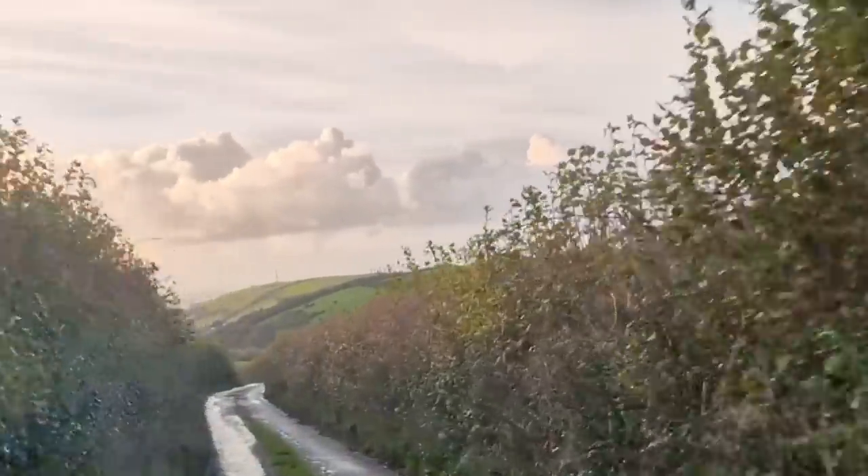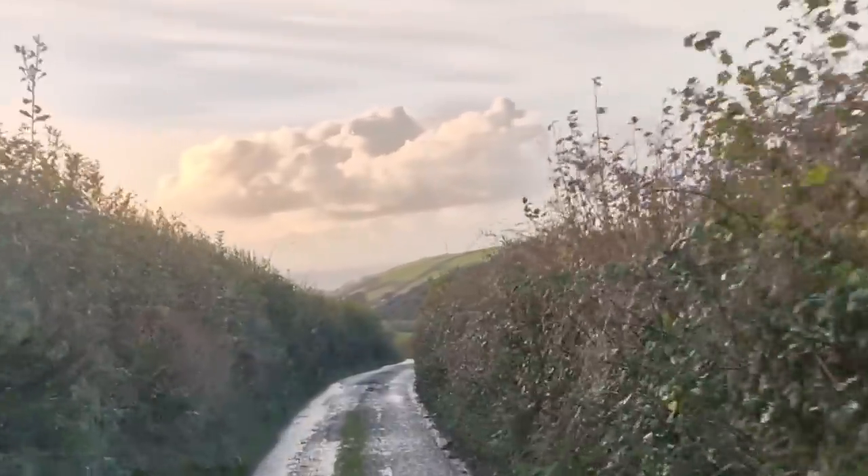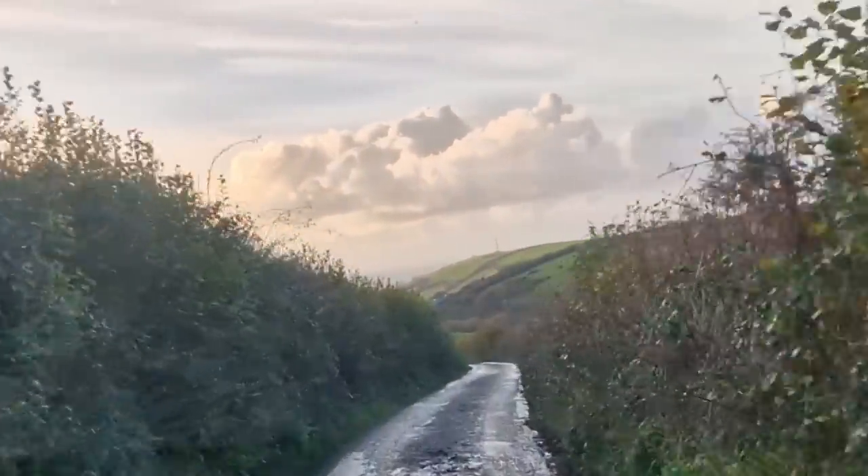I hate SatNav — it's taken me down the smallest road. I hope this isn't the only way to get here.